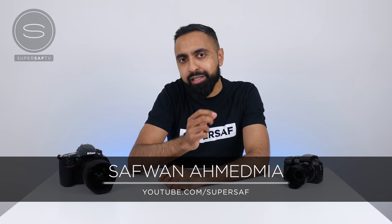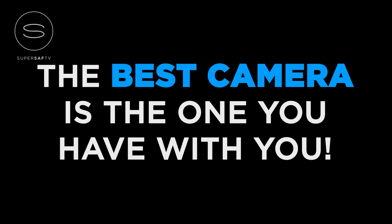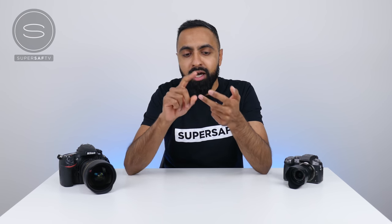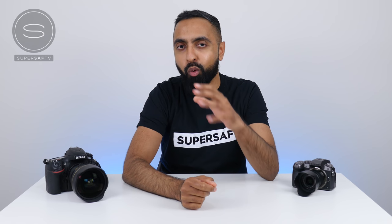What's up YouTube, Saf here on SuperSaf TV. And what is the best camera to use for YouTube videos? This is something that I get asked on a regular basis, and my answer is always: the best camera is the camera that you have with you. There are lots of different factors that go towards making a good video — the content, your style, the story you're trying to tell, the message you're trying to get across. But having a good camera can help improve the quality of your footage. I've invited some of my awesome YouTube friends to share which camera they use most and why, and hopefully this will give you some inspiration and ideas.